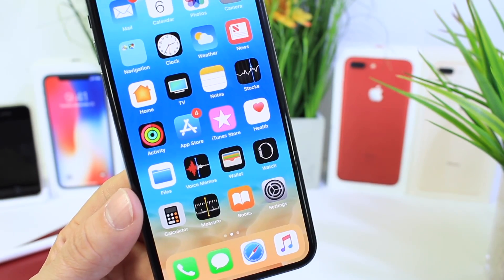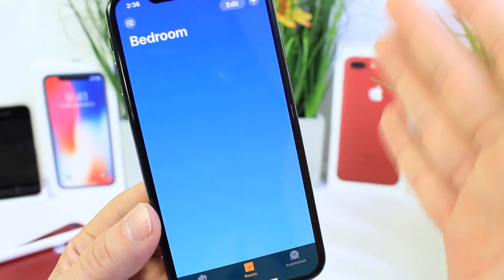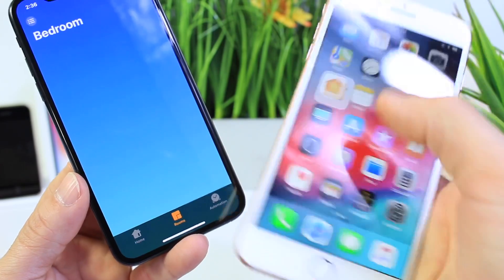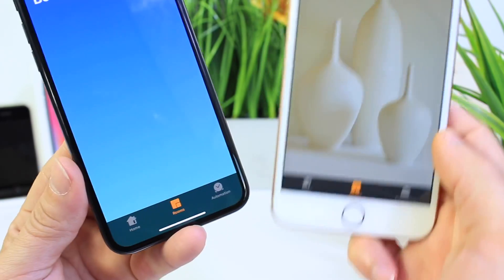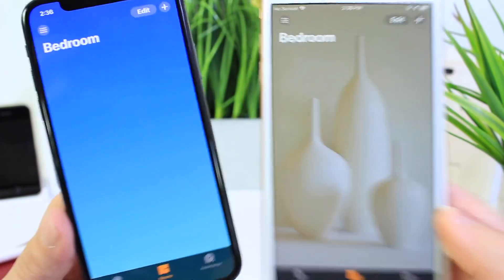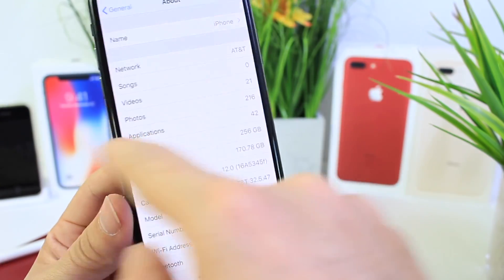There are a few things inside of the Home application. You can see that the wallpaper background for the Home application is a little different. Let's take a look at Beta 5 to compare — there's the wallpaper from before, and there's the new one. It's just a cleaner look, and I think I like this look a lot better.